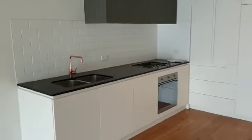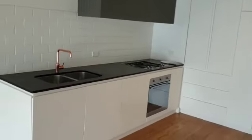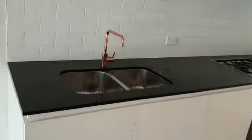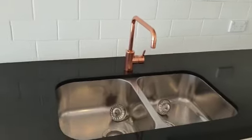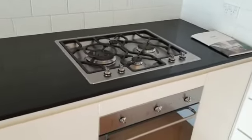Turning around, here's your galley style kitchen with plenty of storage space. Nice double sinks, gas stove and oven, and a dishwasher here. This is the size of the fridge space — no fridge included though.